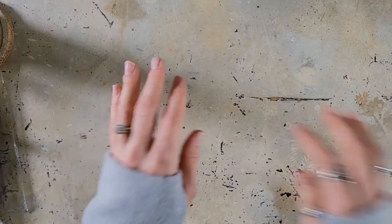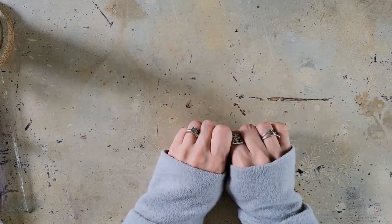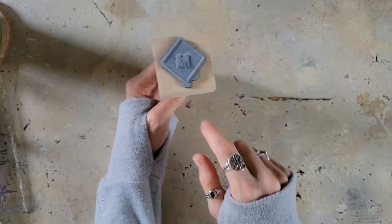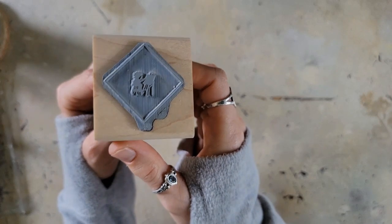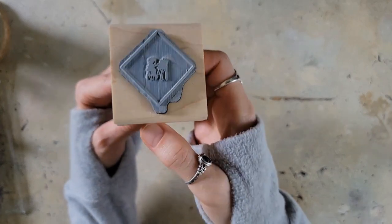One more random thing — I ordered a stamp from Zazzle with my logo on it. I am so excited. I need to get a stamp pad because it was supposed to come with one and didn't, so I'm not too happy about that. But you can see my little logo on it and I can't wait to stamp it all over things — my husband is just going to find stuff all over the house with my stamps on it.